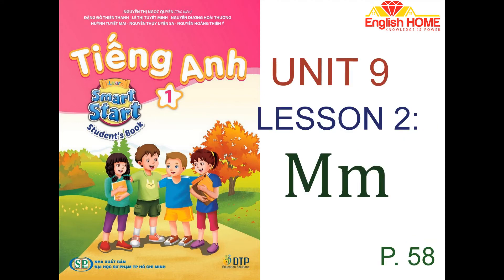Unit 9. Toys. Lesson 2. Letter M. 1. Listen and repeat. Trace the letter. Letter M makes the sound.